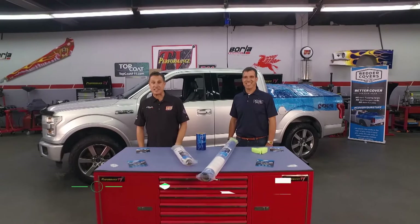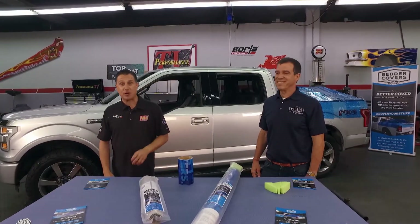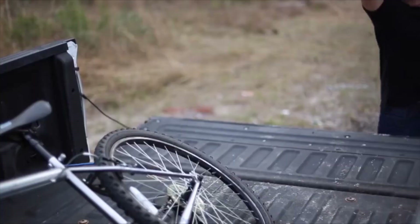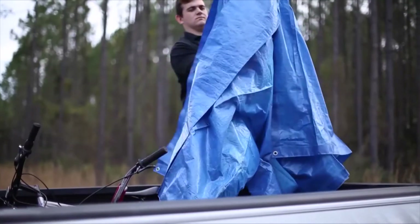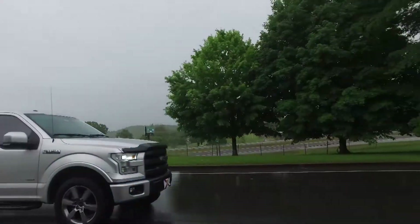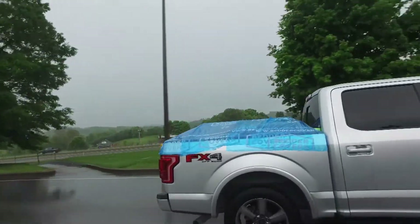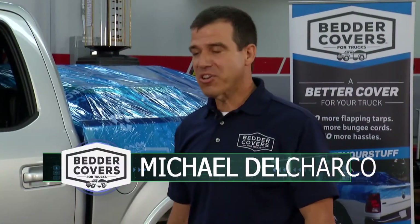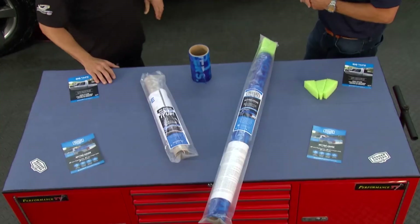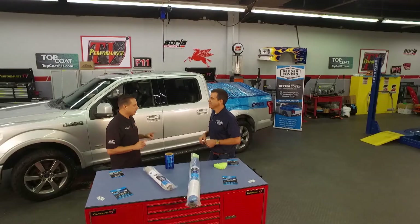Welcome back to Performance TV. On this show we see all kinds of great products and my favorites are the simple ones that solve common problems. Like you're in your truck, you've got a load of things, you can't get them wet, they're blowing in the wind. The guys from Better Covers are here and they have solved this problem. Better Covers are just a quick and easy way to cover a truckload that actually works and keeps your load safe and dry.